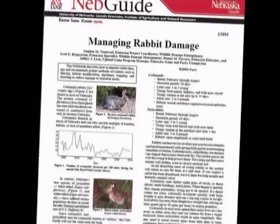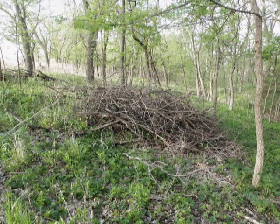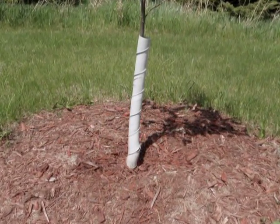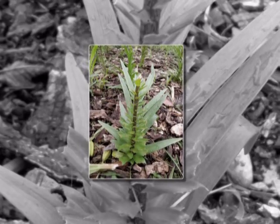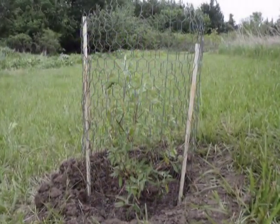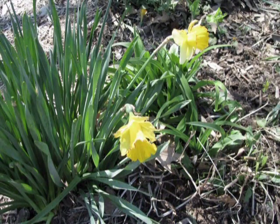Another way to help reduce rabbit damage is to modify the habitat and avoid growing plants that rabbits prefer. Remove brush piles and tall weeds. Mow or spray to remove vegetation within three to four feet of newly planted trees and shrubs. They may need protection for as long as ten years before they are mature enough to discourage rabbit feeding. Rabbits seem to prefer plants in the lily family, along with asters, hostas, impatiens, pansies, phlox, and tulips. Young trees and shrubs with thin bark are especially attractive to rabbits. Daffodils are poisonous to rabbits, so they may be planted as alternatives to tulips.